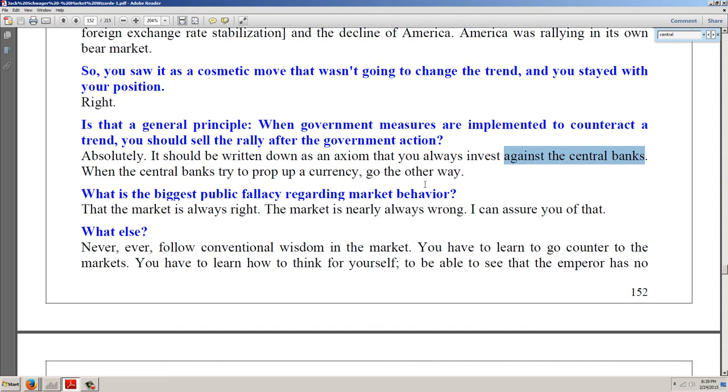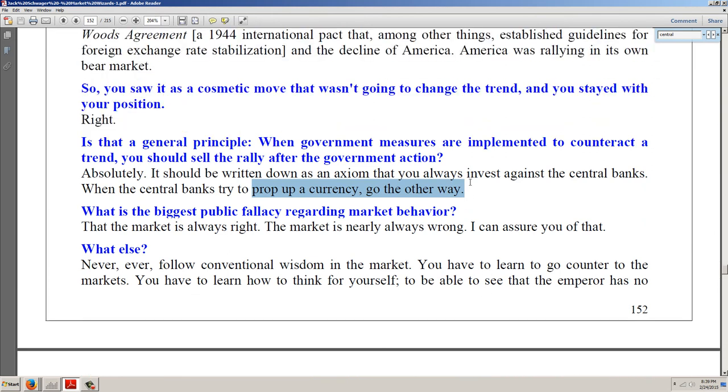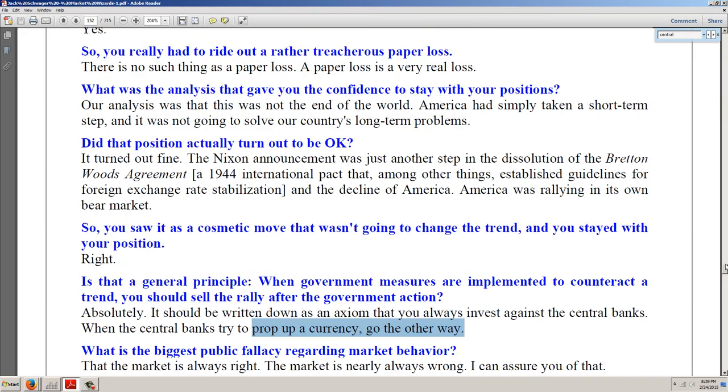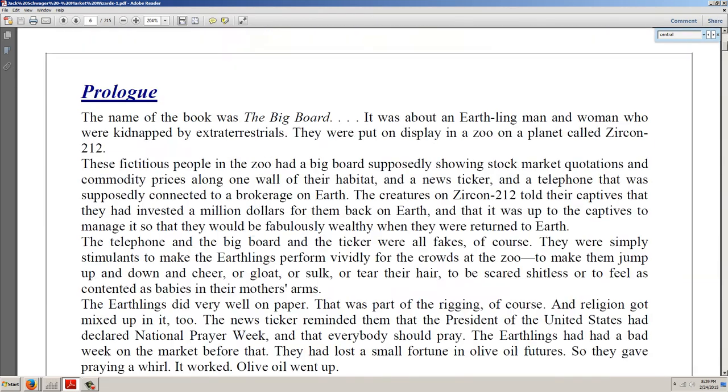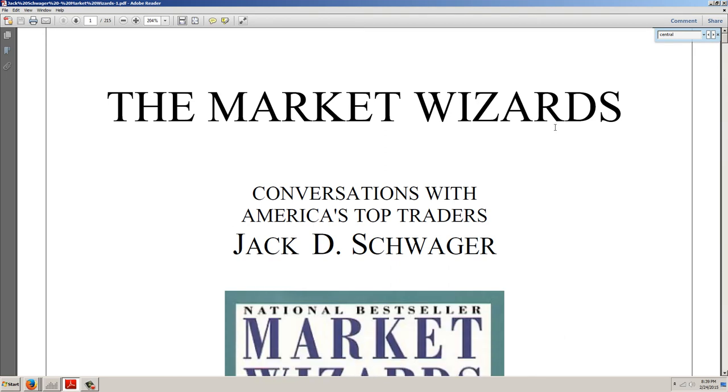'Is that a general principle — when government measures are implemented to counteract a trend, you should sell the rally after government action?' 'Absolutely. It should be written down as an axiom that you always invest against the central banks. When the central banks try to prop up a currency, go the other way.' Now, I thought he had said wait for the rally and go the other way — I think he actually said that in other places. So that's Market Wizards — in my opinion, the second most important book about markets behind Jesse Livermore's Reminiscences of a Stock Operator.